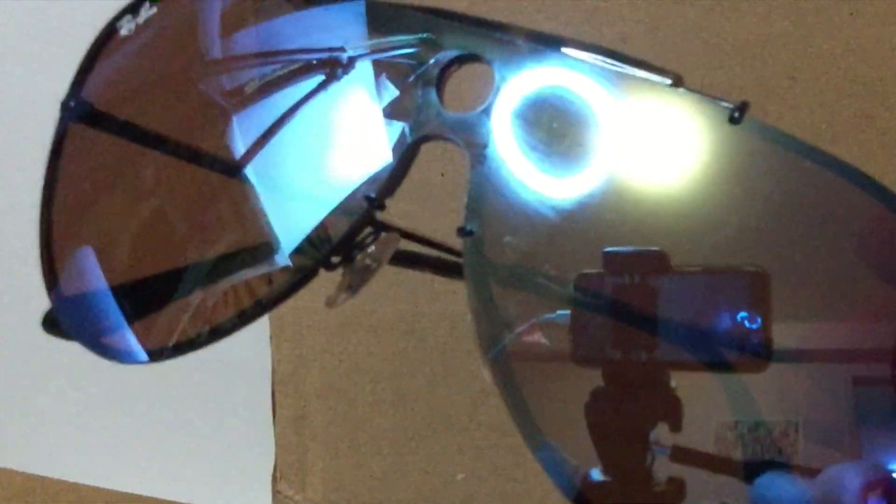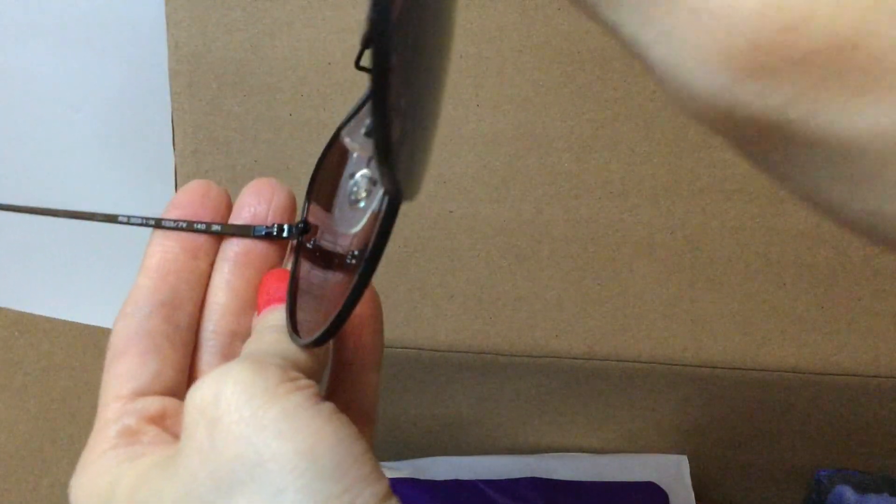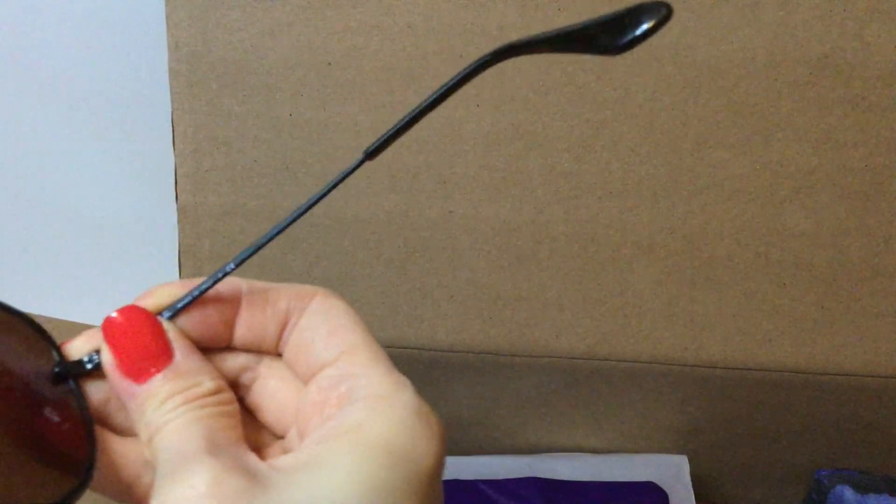Okay guys, we have Ray-Bans again! Wow, they're reflective with an aviator look to them, really nice. There's the model number. They're made in Italy — they don't have a style name on them, but these look to be genuine. Really, really happy with those.